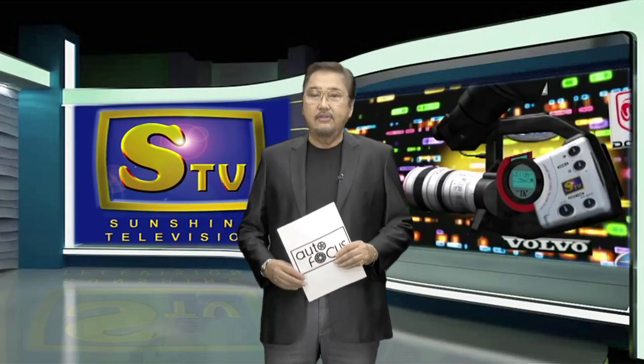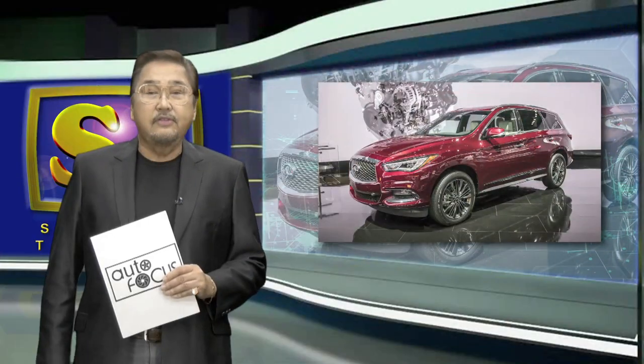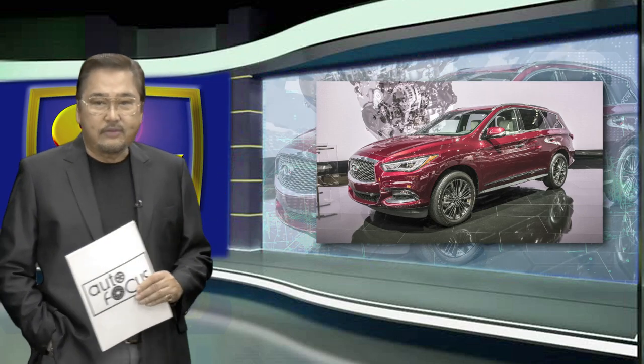Up next is another exciting feature on Autos of the World — this time around, the 2019 Infiniti QX60. Let's watch this.